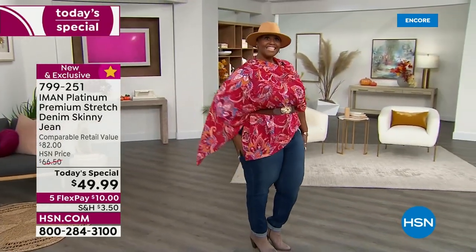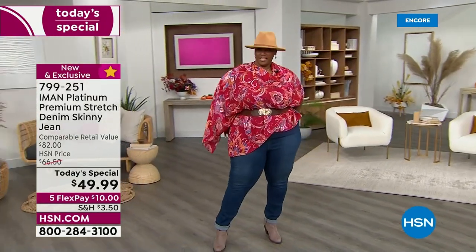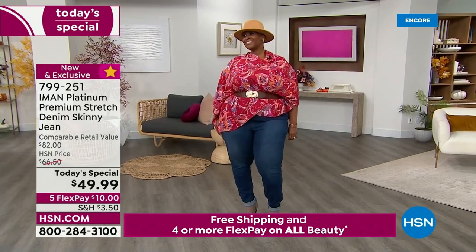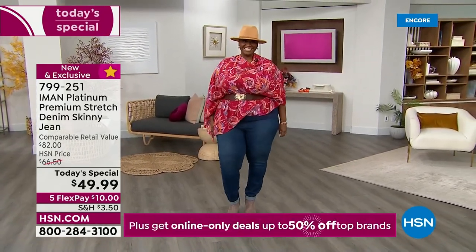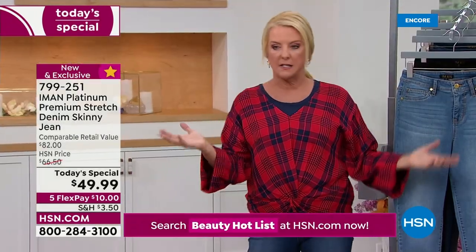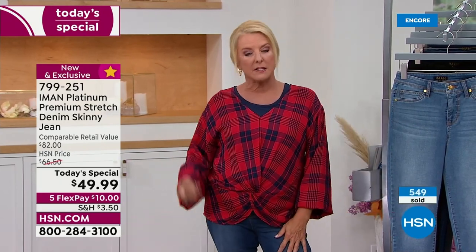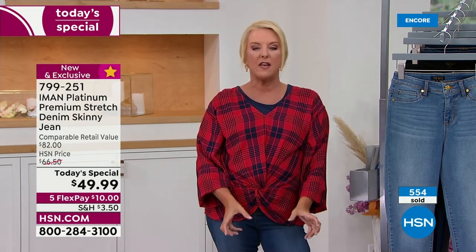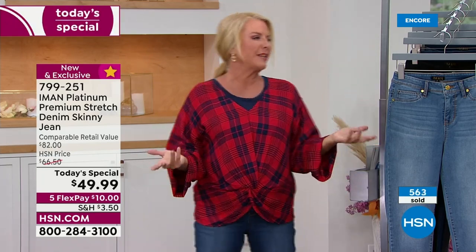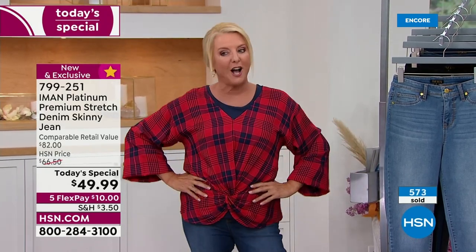Ortega is wearing her traditional size — 24 Tall — and she's 5'8". If you want that great skinny-jean fit, it's designed to be the skinny jean for the not-so-skinny girl. Go for your normal Iman size. If you want a looser fit, go up a size. I went up a size specifically because I wanted a more relaxed fit. It's really just a matter of personal preference.